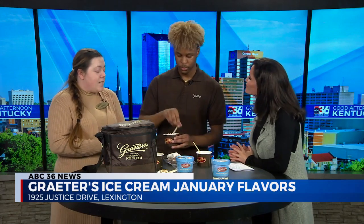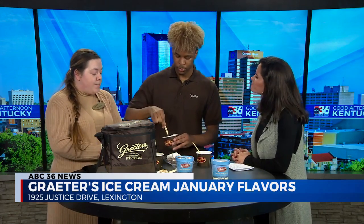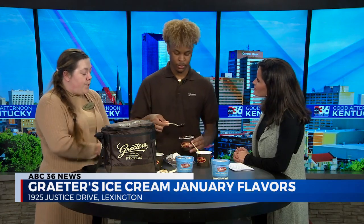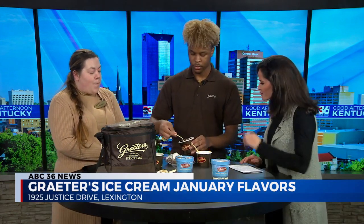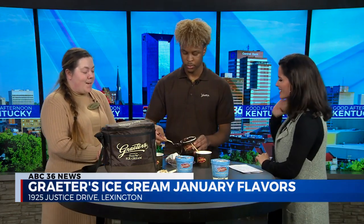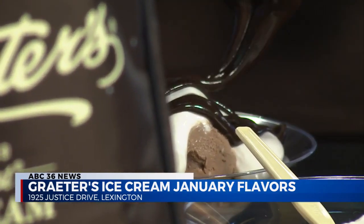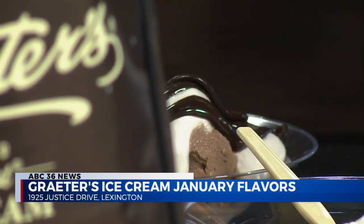We still hand pack over 20,000 pints a day — it's the quality. Not only do we take so much time and effort to make each batch, but you come in the scoop shop and we put everything together. He's putting on the chocolate bittersweet topping — I love it, it is so decadent.